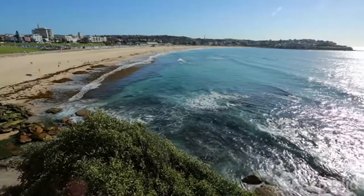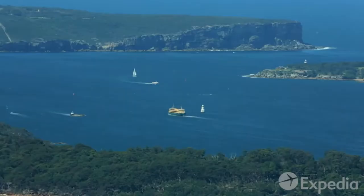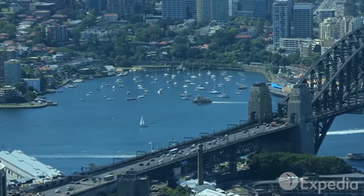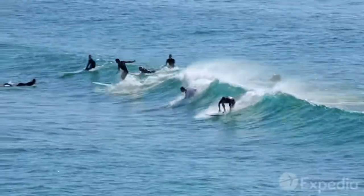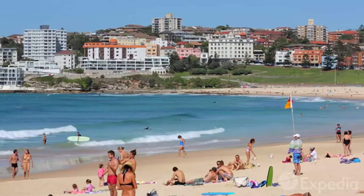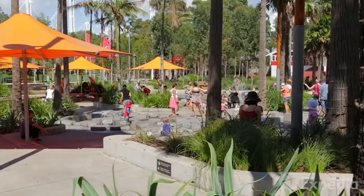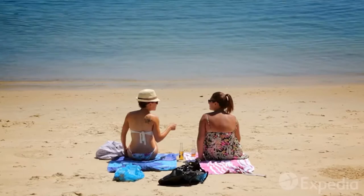Surrounded by the rolling Pacific Ocean, two dramatic headlands stand as a timeless gateway to one of the world's most beautiful harbours. Blessed with over 100 beaches, bathed in year-round sunshine and buzzing with a youthful vitality, when it comes to the good life, Sydney is hard to top.